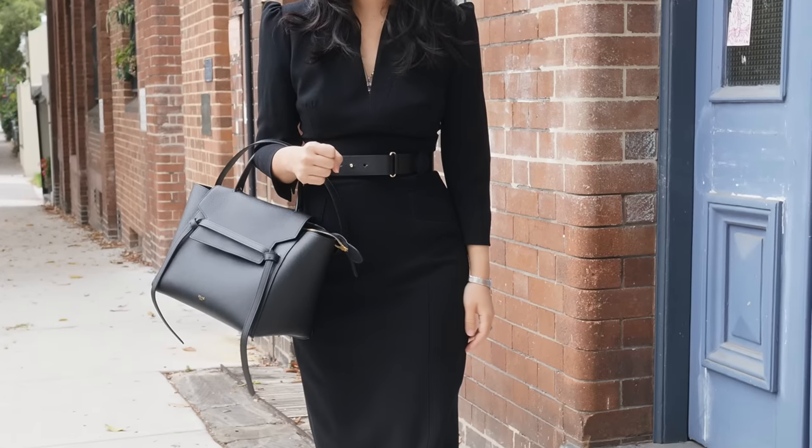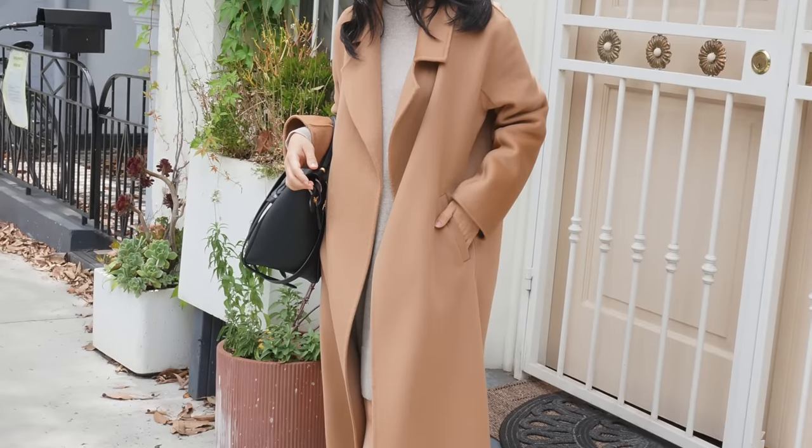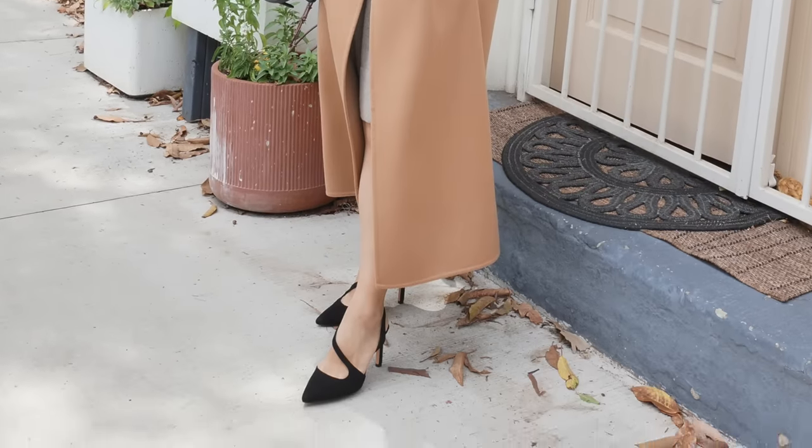If a laptop is part of the equation for what you need to take to work, then this bag is not as functional. Personally, there is a place for this in my wardrobe because sometimes I do need to get dressed up, and when I'm not taking it for work I also use this off-duty as well.